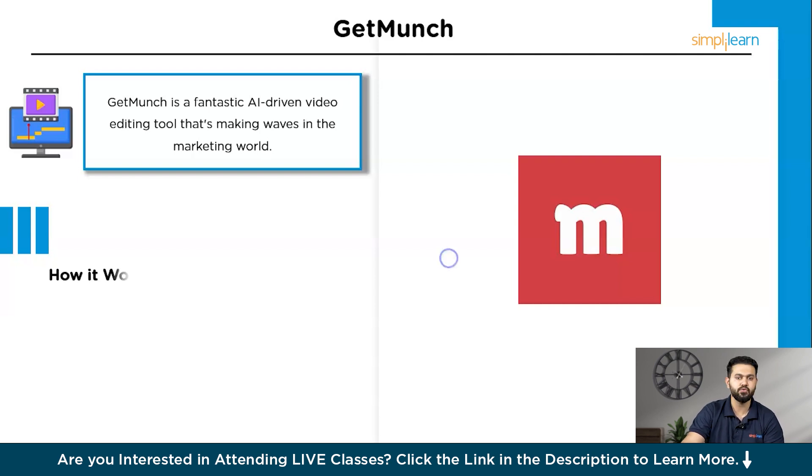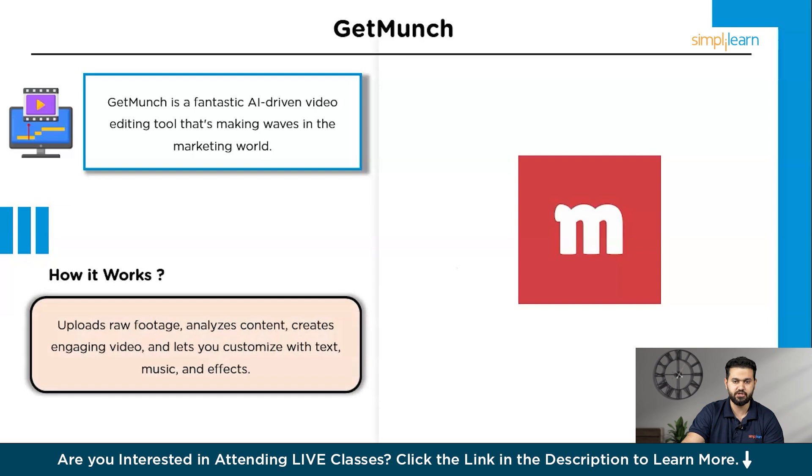How does Getmunch work? You simply upload your raw video footage to the platform. The AI then analyzes the content, identifies key moments, transitions, and scenes that are likely to capture viewers' attention. Based on this analysis, Getmunch generates a polished, engaging video that highlights the most important parts of your footage. You can adjust the final product by adding text, music, and effects to match your brand's style and message, resulting in a professional-grade video ready to share on social media, your website, or any other marketing channel.